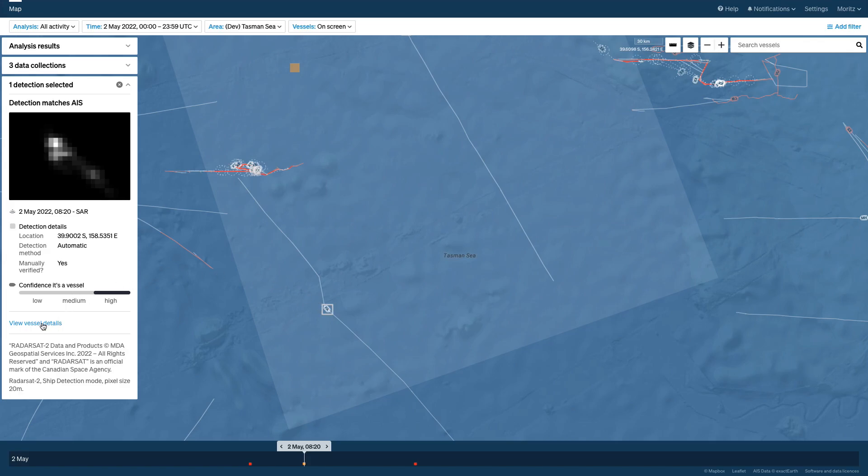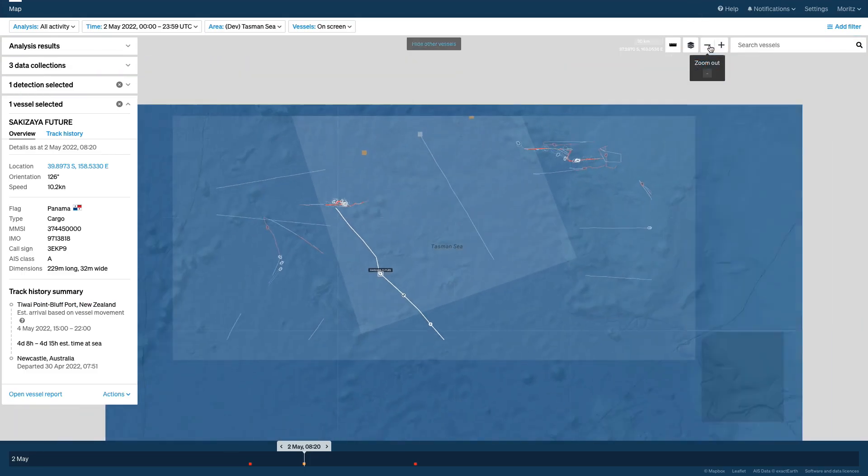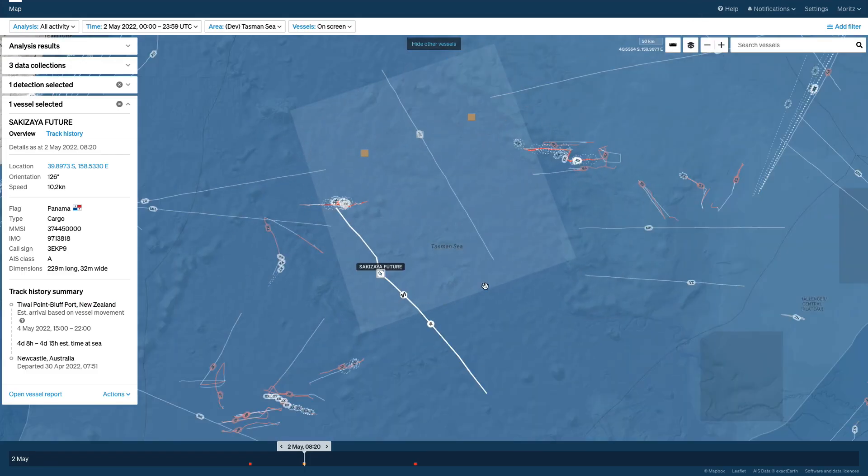You can also check out the details of the matched vessel here. In this case, it's a cargo vessel under the Panamanian flag, and that's why it didn't show up earlier under our fishing filter. We can see that all ships present on AIS in this detection footprint were detected using the SAR satellite. However, there are also two detections which are not mapped to an AIS location — here and here.